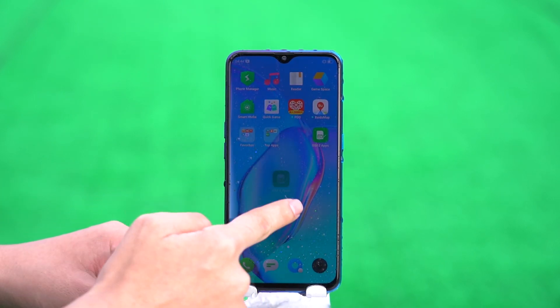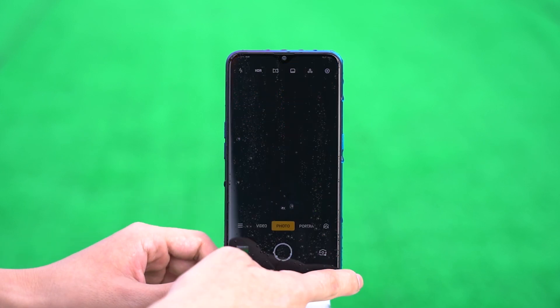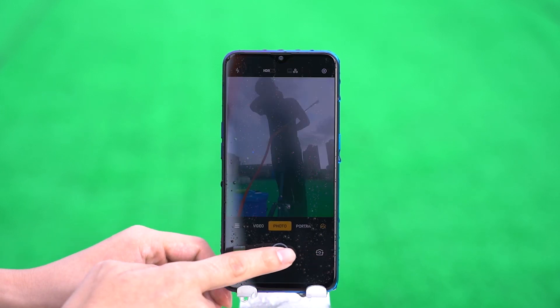In the shower test on the front, the phone hasn't had any accidents — the slide is still smooth and photos are normal.